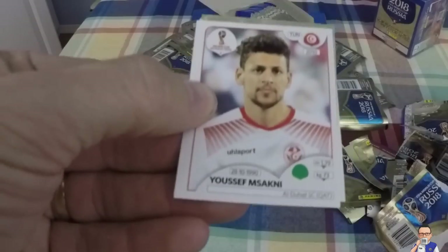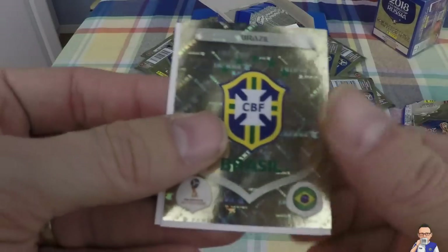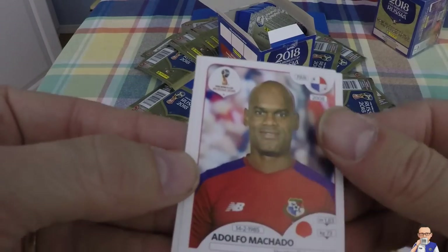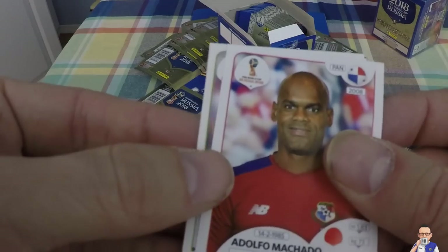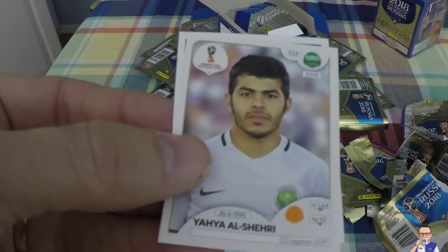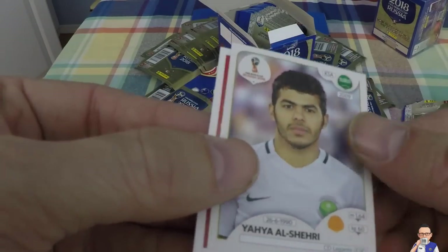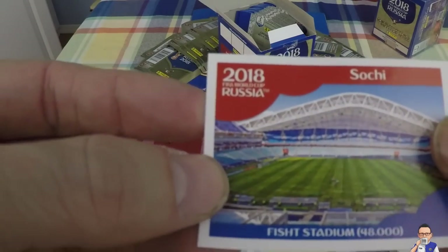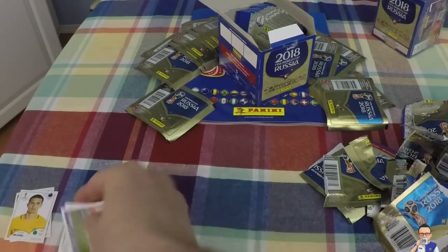Excited times - saw a bit of bling there! Youssef Msakni, plays for Tunisia, also Al-Duhail in Qatar. Could these guys go all the way with Neymar? Brazil! Adolf Narvaez - don't want to mess with this fella on a dark night, plays for Panama, also Houston Dynamo. Yara Al-Shahrani, plays for Saudi Arabia, also Leganes in Spain. And Sochi folks - that's where some of the magic is going to happen, 48,000 seater stadium. Exciting times!